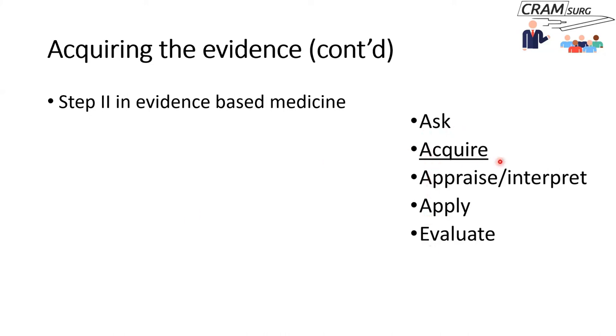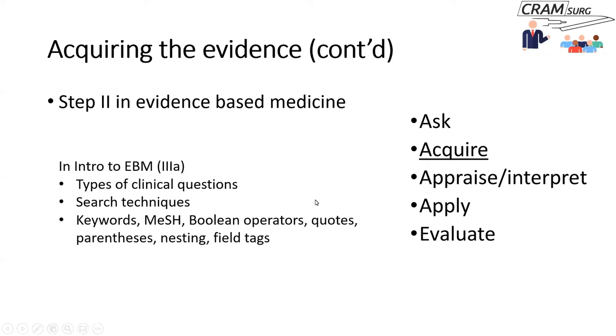Last time we talked about types of clinical questions, including foreground questions and background questions, and some search techniques like concept building. We also covered keywords, MeSH headings, Boolean operators, searching in phrases within quotes, searching with parentheses or brackets, nesting, and field tags.